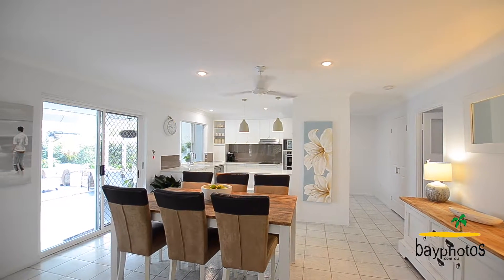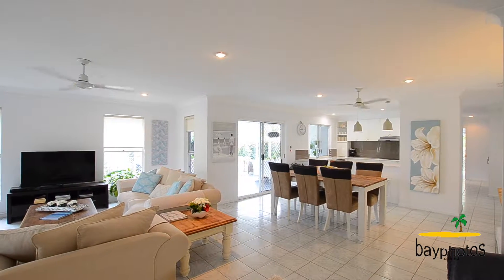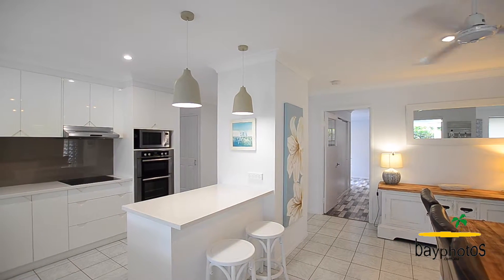Dining and kitchen connect seamlessly on from the lounge. The kitchen boasts beautiful Caesarstone bench tops, double wall oven, induction cooktop and an incredibly large walk-in pantry.